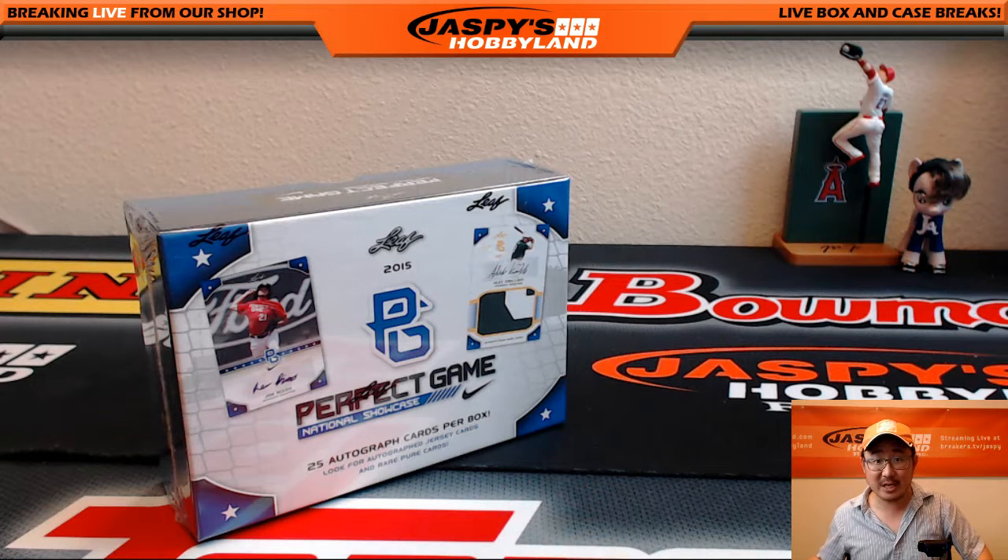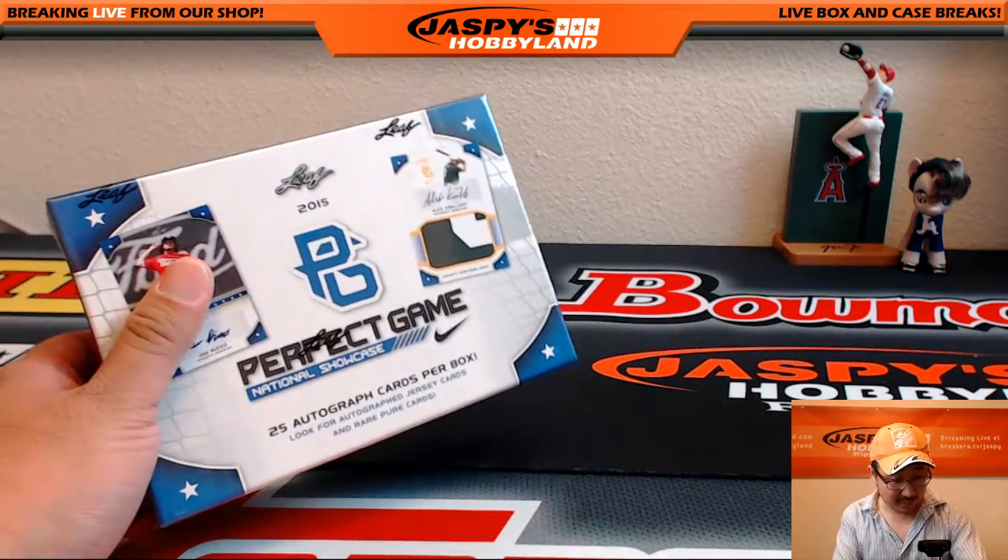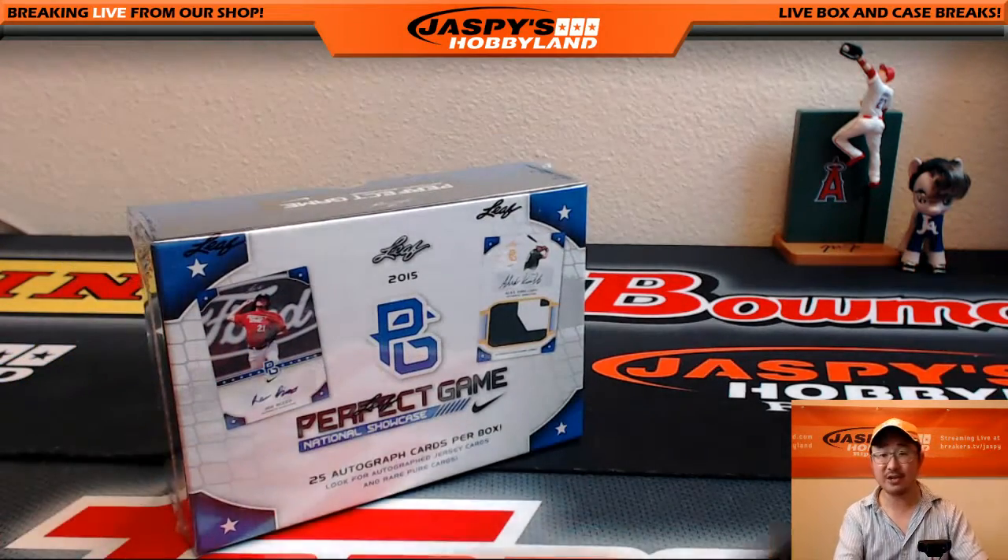Hi everyone, Joe from Jazby's Hotman here doing a personal box for Bruce — that's Moss188 in the Breakers.tv slash Jazby's room. Thank you very much, Bruce, for getting this personal box of 2015 Leaf Perfect Game National Showcase Baseball.